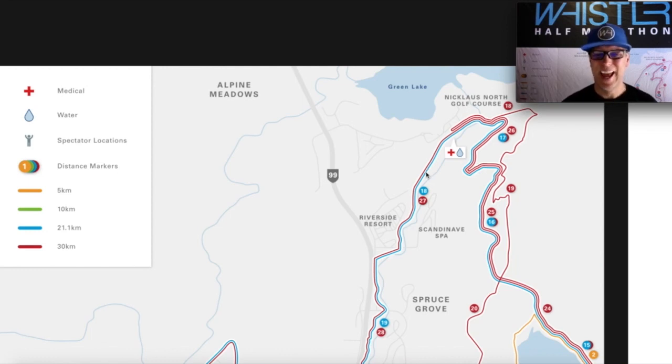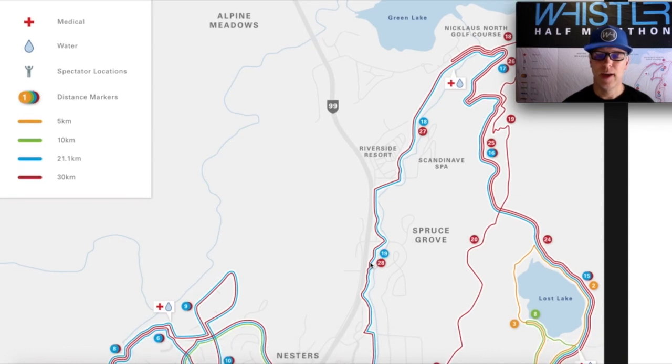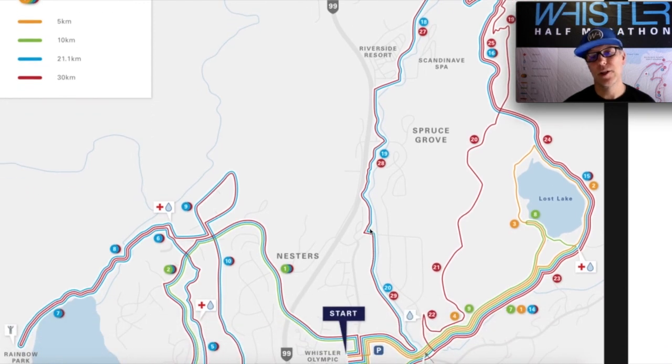You go past 18k through the Riverside Resort Campground area, carrying along the valley trail as we enter the Spruce Grove Park area. Just before 19k you are right along the river, beautifully shaded all along this paved section. Just at a little jog you switch back to gravel, and along here it's like natural air conditioning — it's so nice, with cool air coming off the river. You're in the forest on a nice winding trail. It's absolutely stunning and one of the highlights of the course.